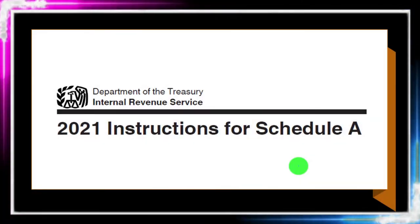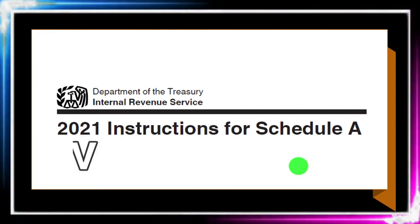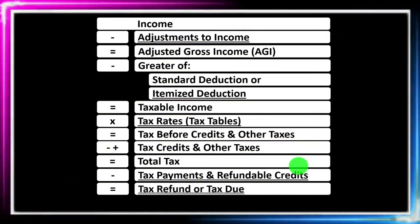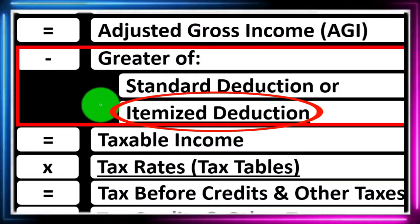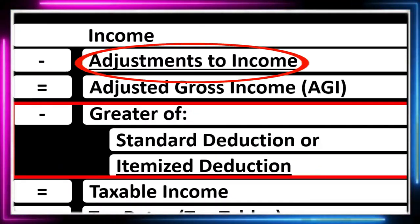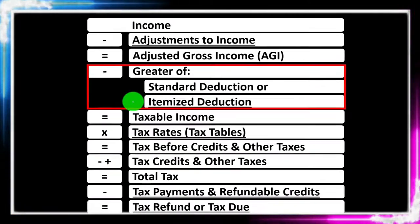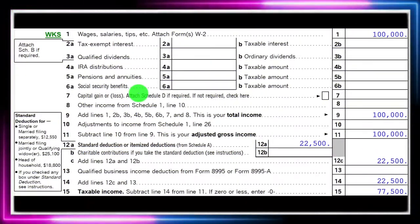Most of this information can be found on Schedule A, tax year 2021, on the IRS website at irs.gov. We're looking at the income tax formula and itemized deductions, keeping them distinct in our mind from the adjustments to income — otherwise known as the above-the-line deductions, the Schedule 1 deductions, deductions for adjusted gross income. Also noting that itemized deductions need to be greater than the standard deduction in order to be beneficial to take.